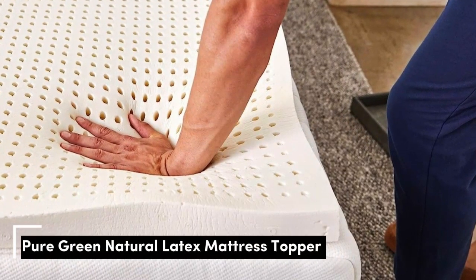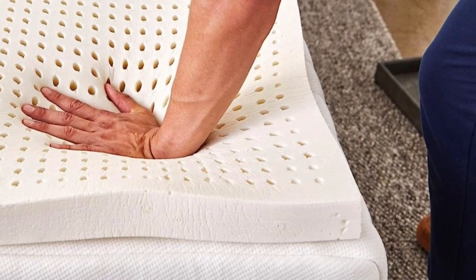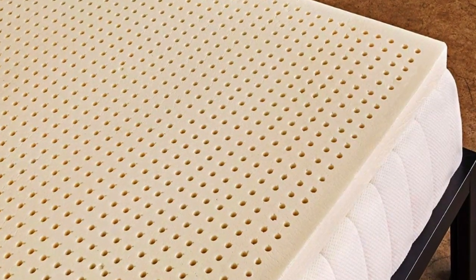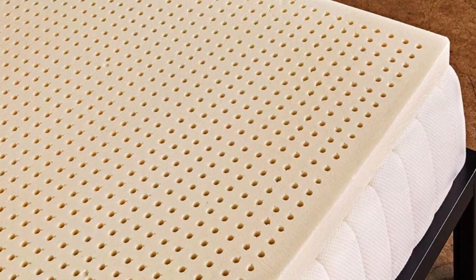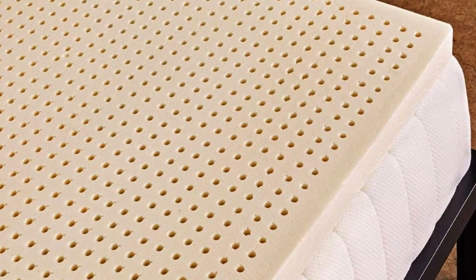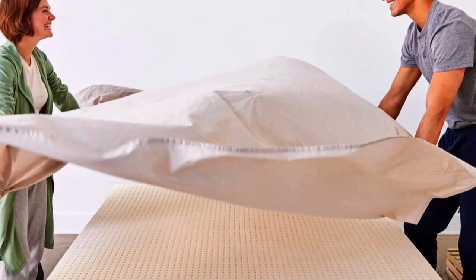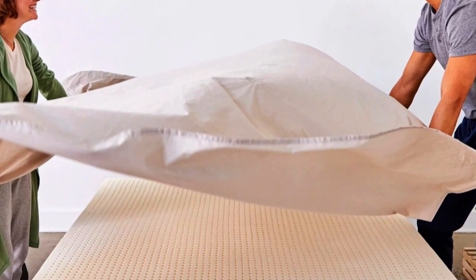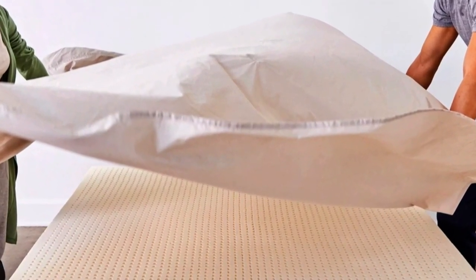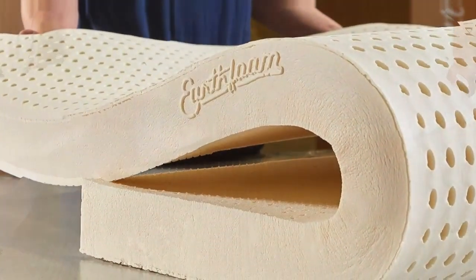Number 3 is for people who want foam cushioning without the sinking sensation of memory foam. This springy yet dense topper will allow your body to rest on the surface while the foam hugs pressure points. Latex toppers tend to be very expensive, but the Sleep On Latex Pure Green Natural Latex Topper is one of the most affordable and well-reviewed options we found. While most toppers only come in one thickness and density, it comes in 1, 2, and 3-inch thicknesses, and in soft, medium, and firm density levels for different sleep positions.